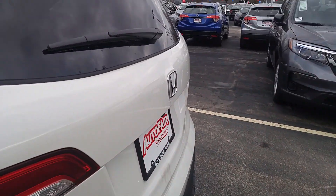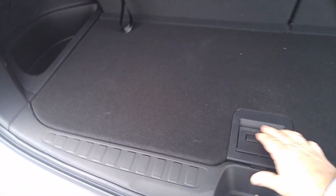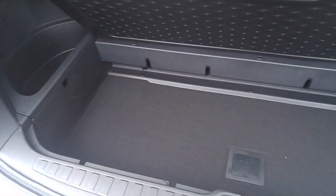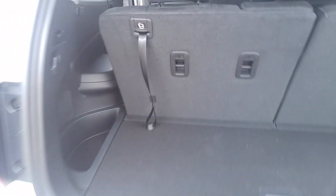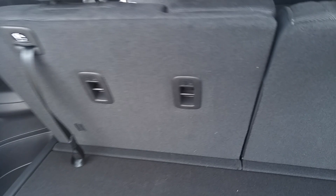Moving all the way to the back, there's two more things I want to show you. One is that we've got a secret hidden compartment below the cargo area. And the third row seats can recline to two different angles.